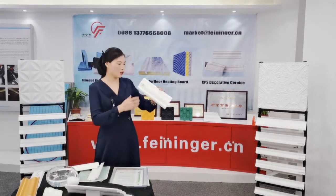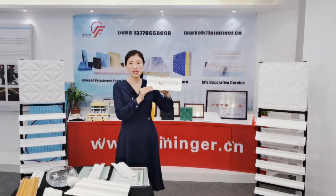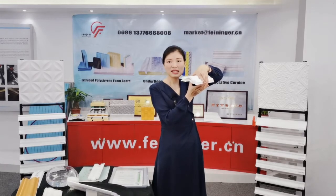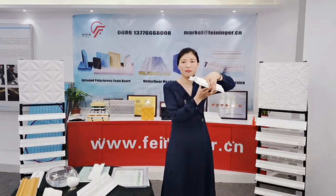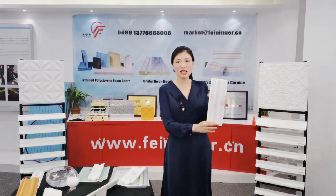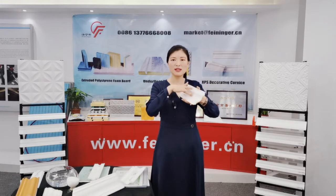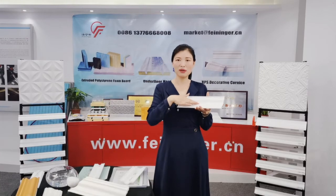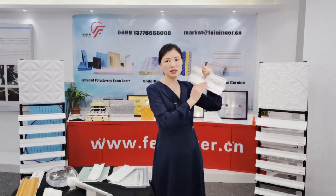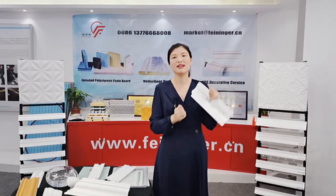This is our XPS cornice, and this is another splice EPS cornice. You can see they have very similar designs, but there are many differences between them. Our XPS cornice surface is very smooth — let's put a finger on the surface. It is as smooth as touching paper. The EPS cornice surface, on the other hand, is very rough. That is the difference in surface quality.